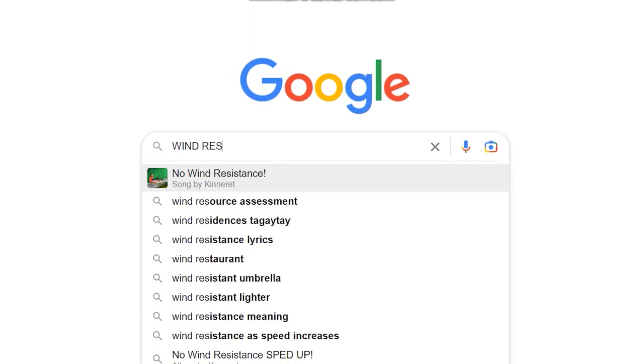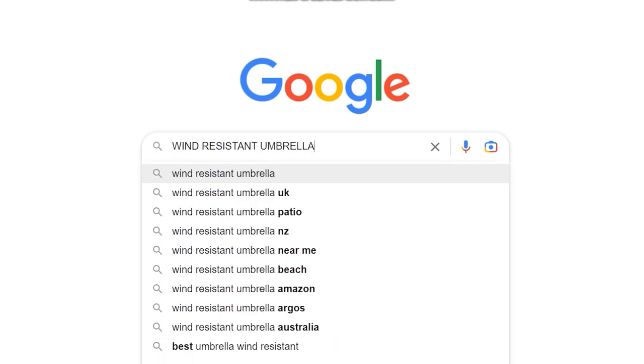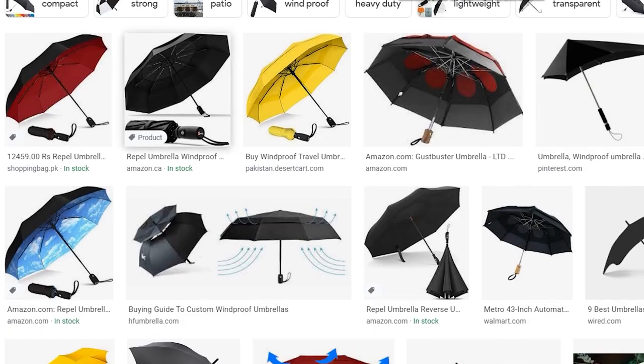Go to google.com and type in a few search terms related to your invention. Click on images and look through those images to find your invention.